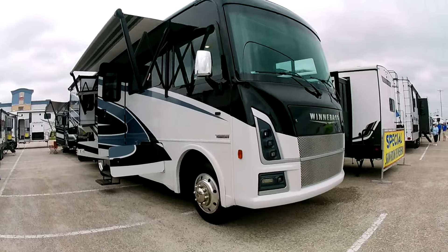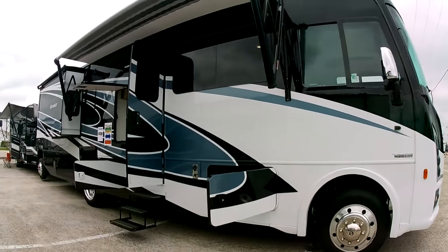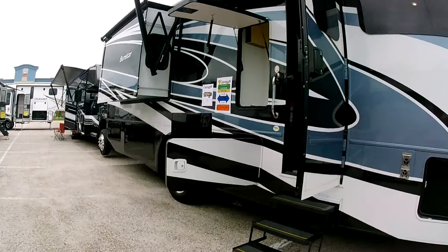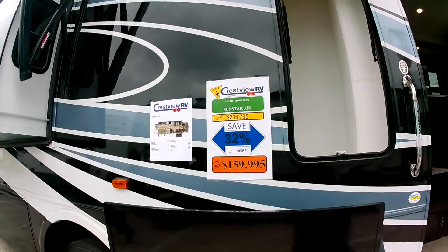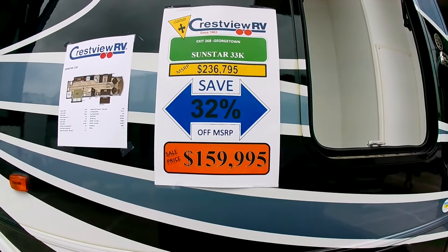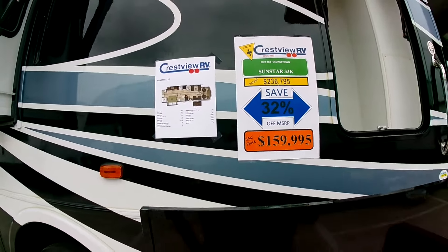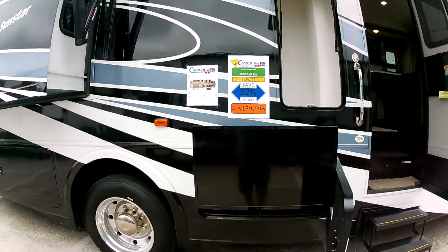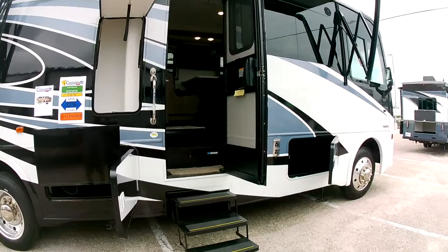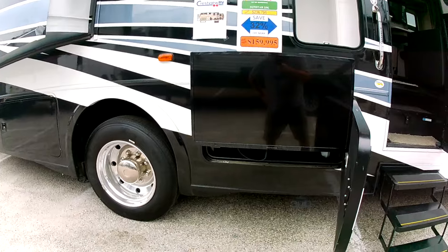We haven't done much on Class A's over here, but let's take a look at this one. The Winnebago Sunstar 33K — kind of a small Class A unit. I like the outdoor TV there, that's pretty cool. Let's take a look inside.